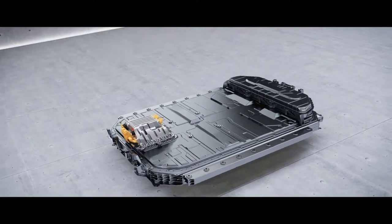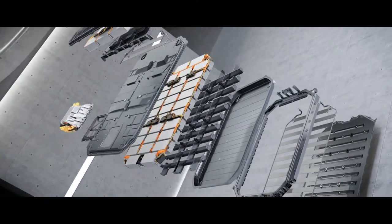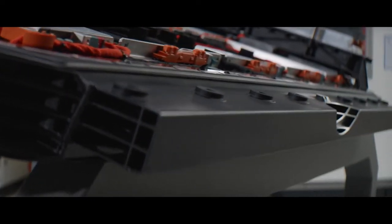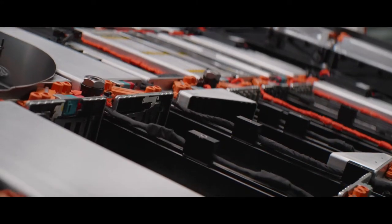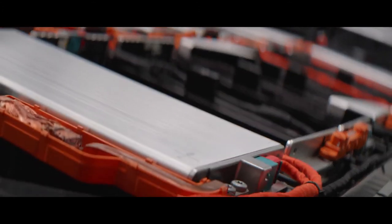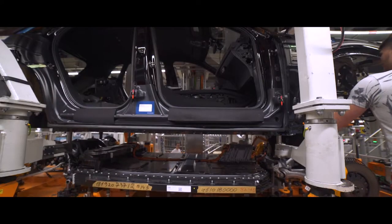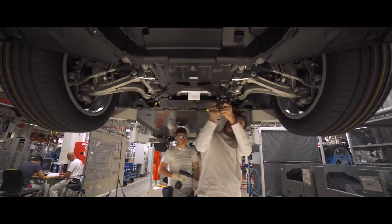Regarding safety, we put a lot of focus on the battery housing. We have a really strong metal frame from aluminum that we put around the whole housing of the battery. We also put a lot of different seat boxes between the different cells and cell modules so that the whole battery system is really strong in different crash situations. Additionally, it's really a part of the whole body of the car and increases the stiffness of the whole car.